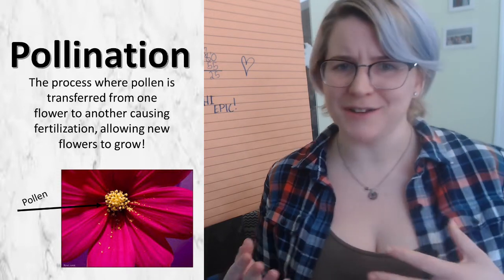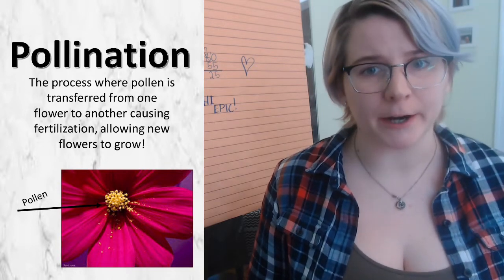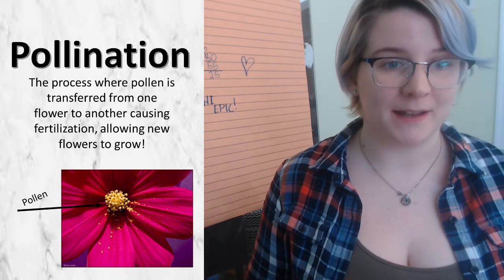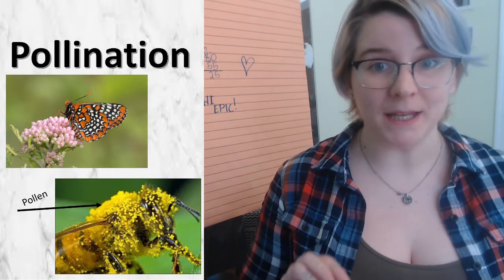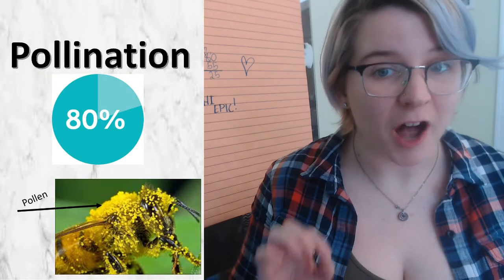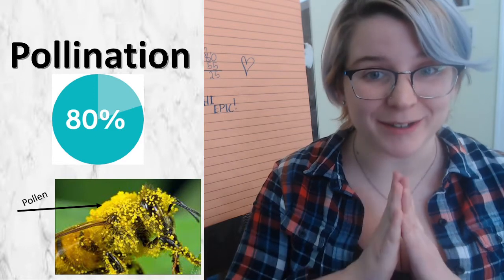But how does the pollen get from one flower to another? Well, sometimes it can be carried by the wind, but mostly it is carried by insects, such as butterflies or bees. In fact, bees are responsible for over 80% of pollination. That is a lot of plants that we should be thanking the bees for.